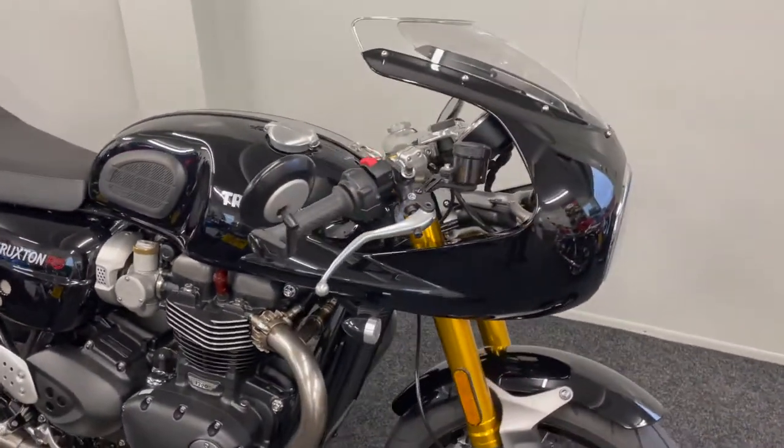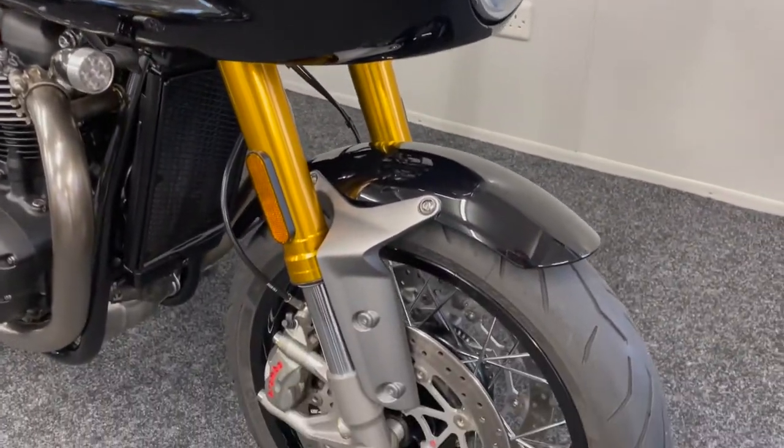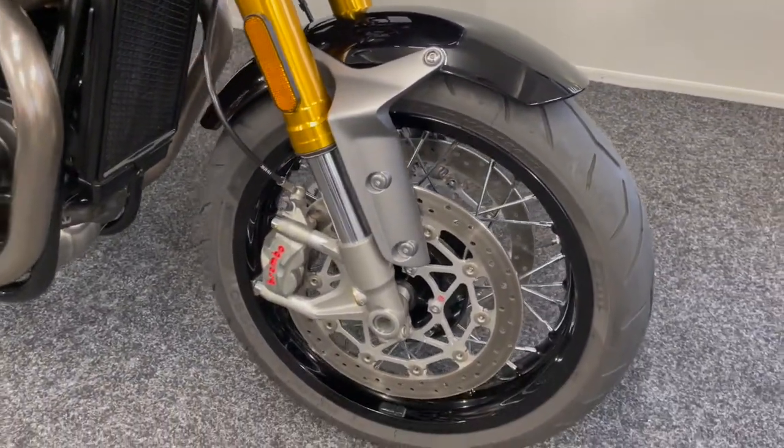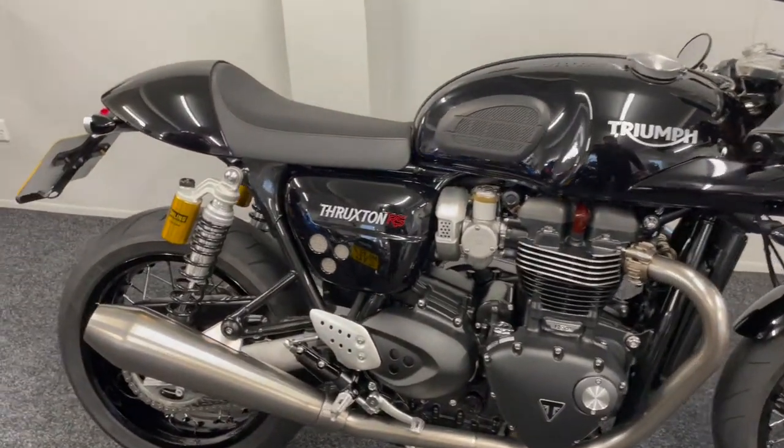As you can see, it really is in lovely condition. It's one of those bikes that really needs to be seen — it's absolutely stunning in the flesh. It's a real eyeful of a bike and it really looks so stealthy and mean.